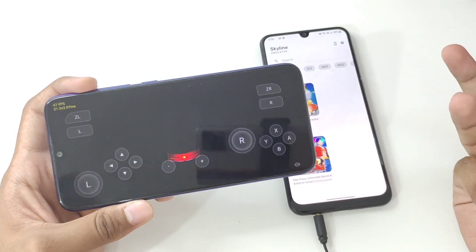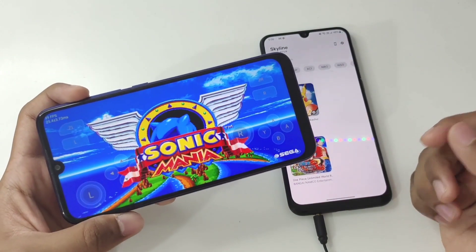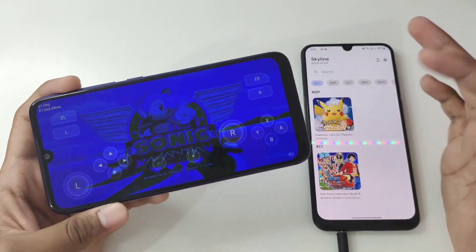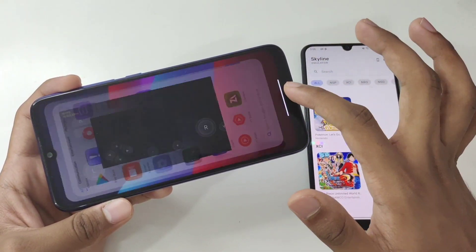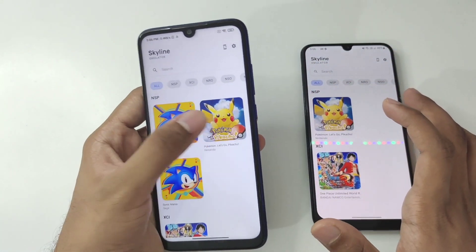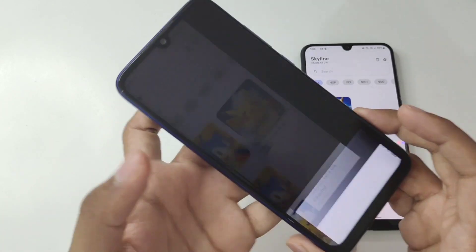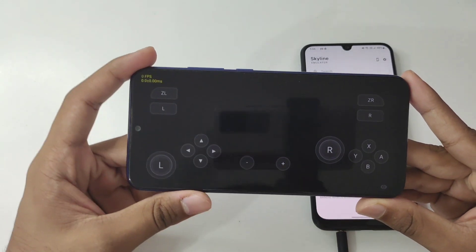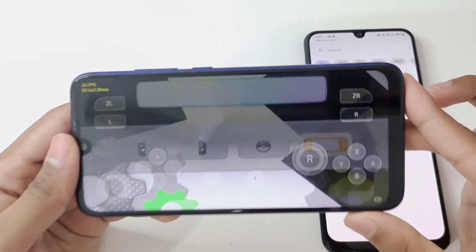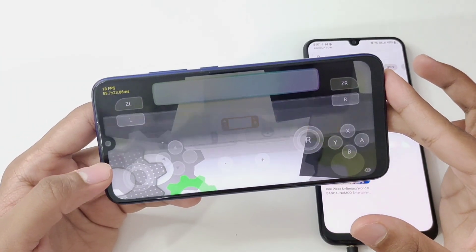If you're trying to emulate Nintendo Switch games on low-end Android devices, the only games that will work perfectly are 2D games like Sonic Mania and Celeste. Trying to play Pokemon Let's Go Pikachu will be a whole different story. Let's begin by testing it on my Redmi Note 7. I've loaded a save file in Pokemon Let's Go Pikachu, restarted Skyline Emulator, and it actually booted on this four-year-old Android device.